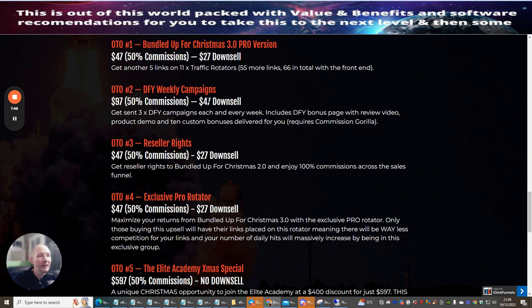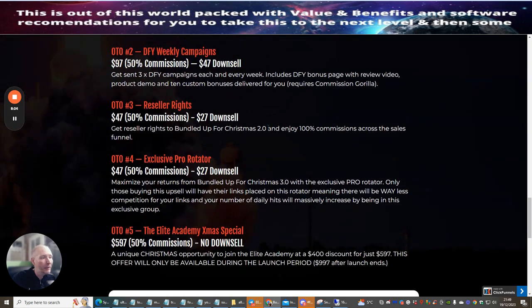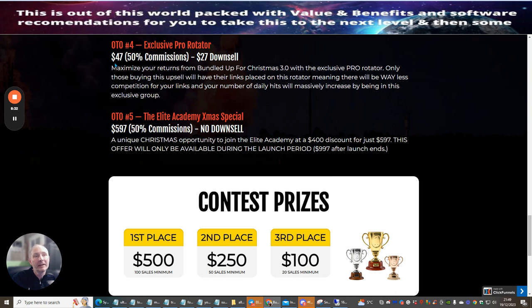OTO 2 is Done For You Weekly Campaigns at $97 with a downsell at $47 — you get three done-for-you campaigns each week, including done-for-you bonus pages with review video, product demo, and 10 custom bonuses. It does require Commission Gorilla, but there's a discount version. OTO 3 is Resale Rights at $47 (downsell $27) — resale rights to Bundle Up for Christmas 2.0 with 100% commissions. OTO 4 is the Exclusive Pro Rotator at $47 (downsell $27) — I've used this rotator and got quite a few sales and list sign-ups using 14 email swipes.